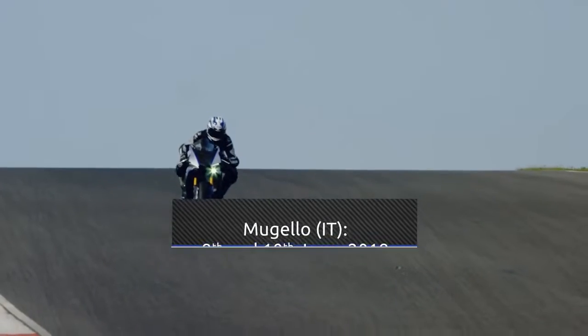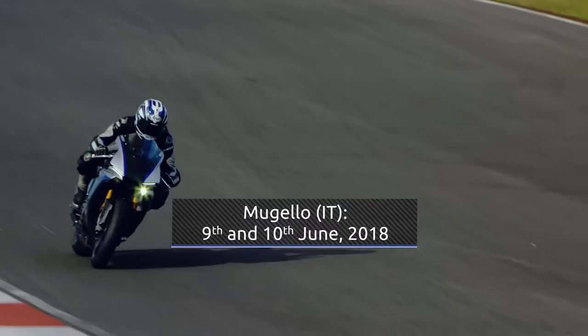Reserve your 2018 R1M now and register your spot on the Yamaha racing experience.